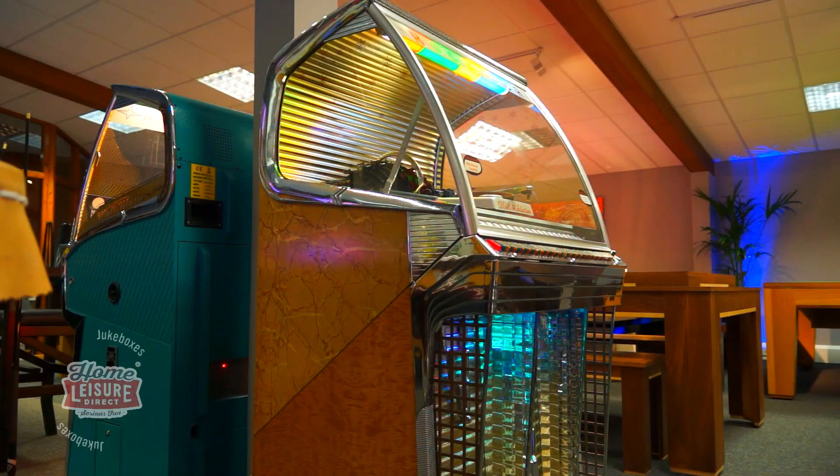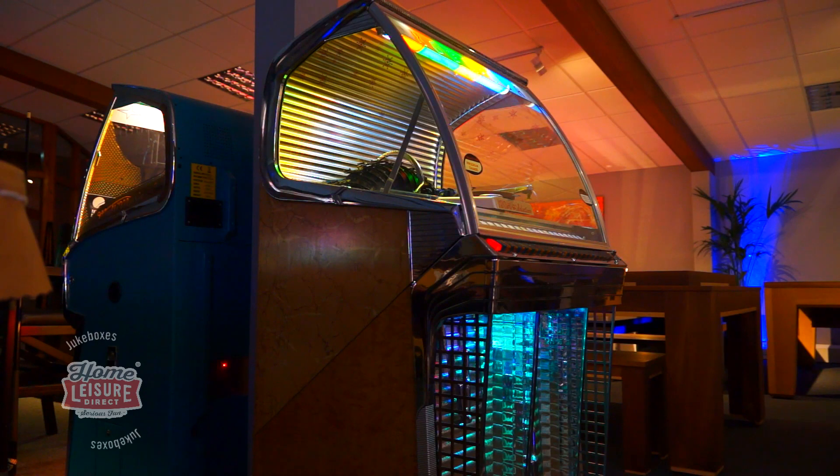In fact, the entire lighting package on the 1454 is stunning and gives the jukebox a wonderful look in a darkened environment.